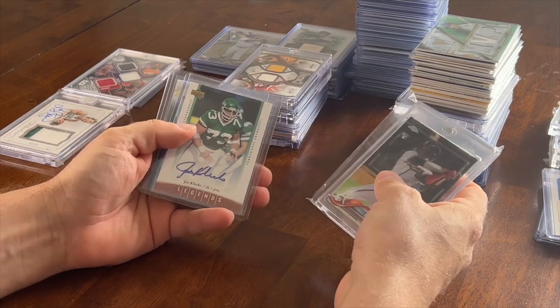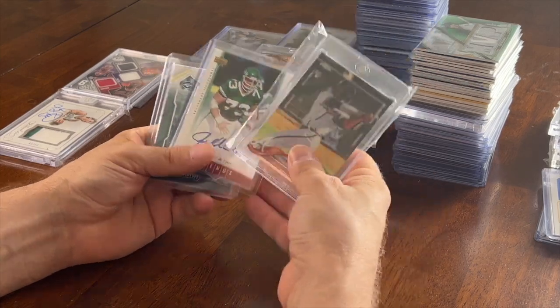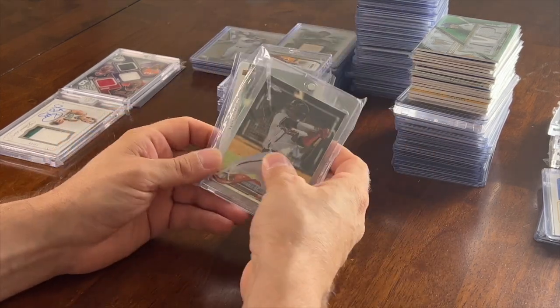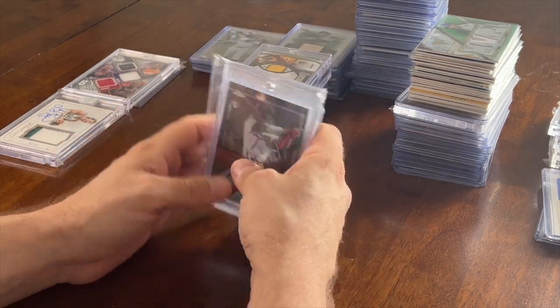I got this lot for 40 bucks: a Kuna Topps Chrome rookie, a Joe Klecko, and a Michael Carter. The Kuna alone goes for about 45 to 50 bucks, so that's a no-brainer. Even if the others go for 10 each, I'm making a little money. And I'm a Jets fan, so hopefully they do good this year.